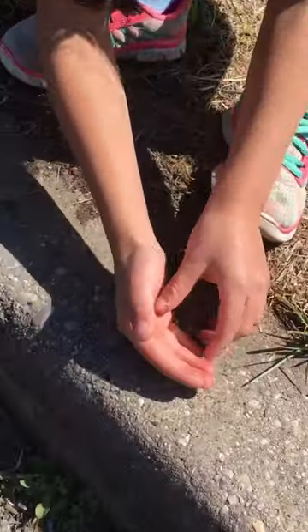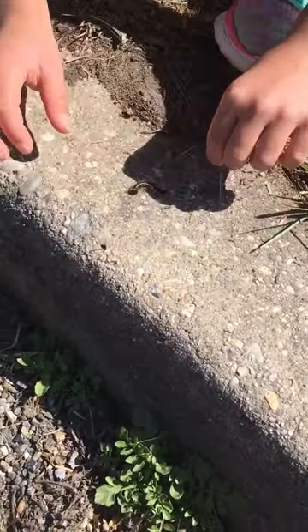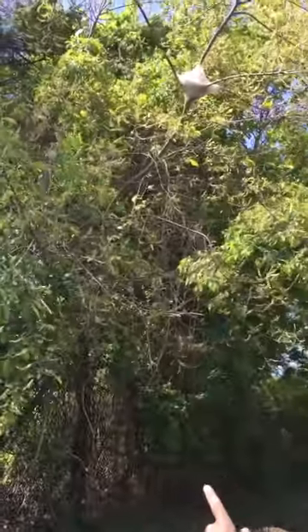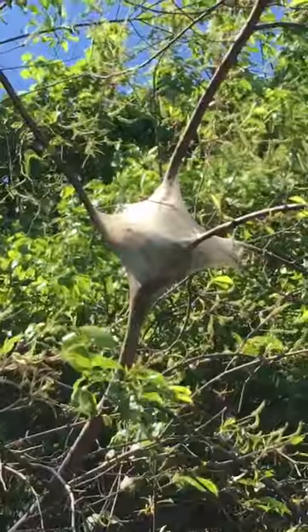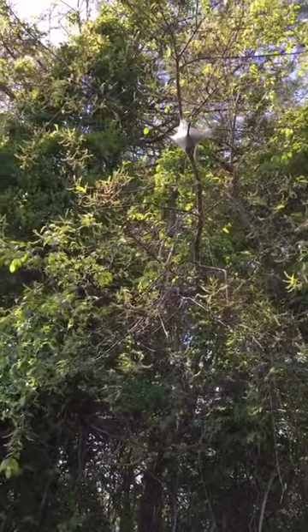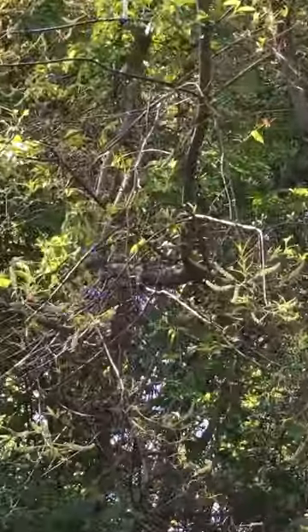Sometimes they can be found on the grass, but this time I found one right here. Now this is one of their nests — really impressive how they do that. Look at the nest and then look all around it: there are no more leaves because they only eat cherry tree leaves.